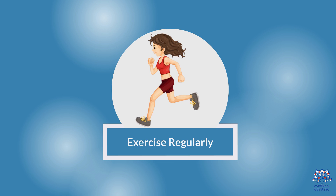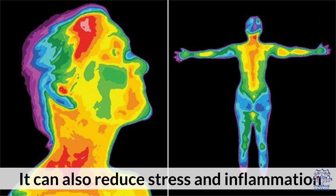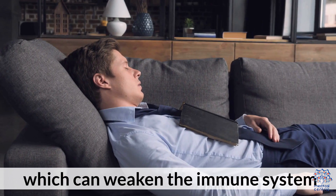Third, exercise regularly. Exercise can increase the number of white blood cells. It can also reduce stress and inflammation, which can weaken the immune system.